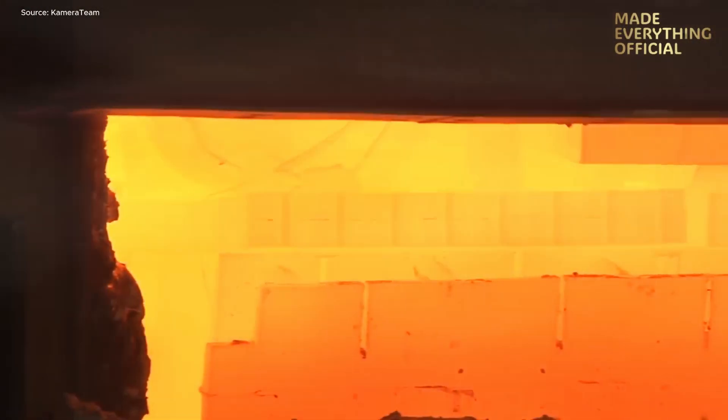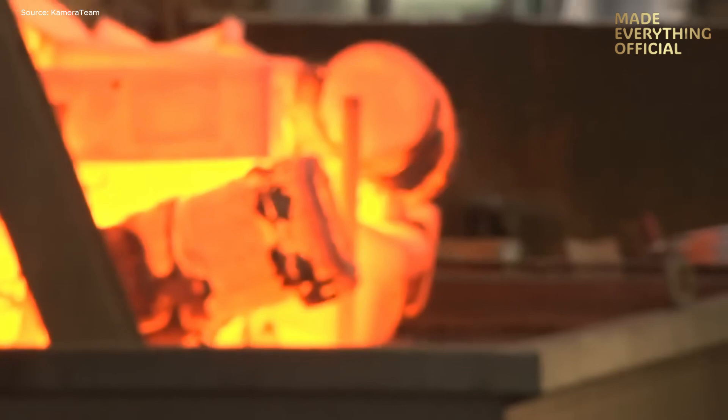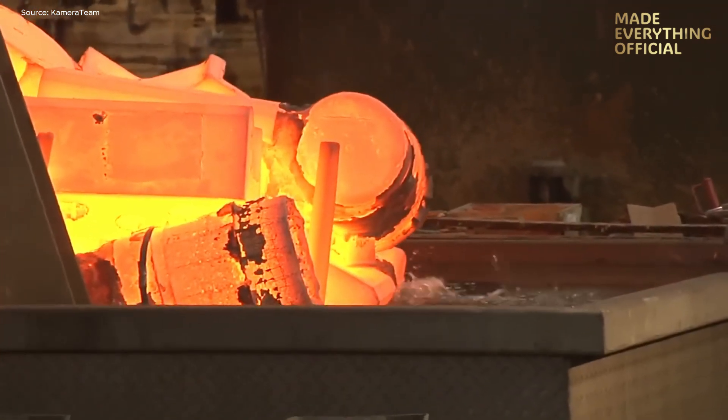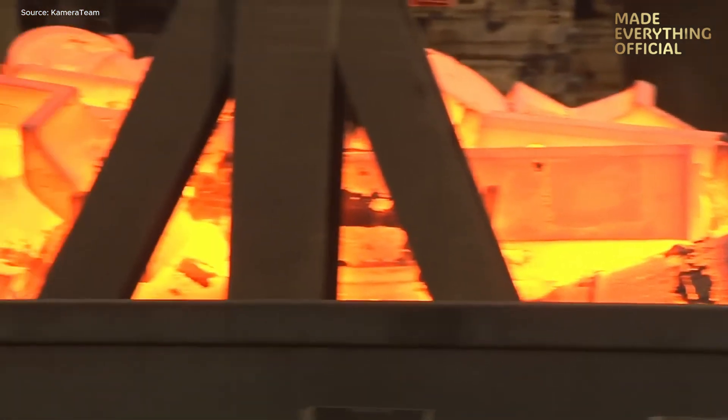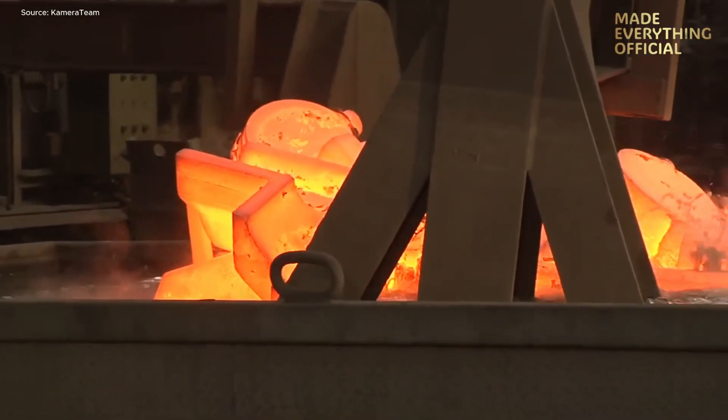After casting, the cooling and shakeout process begins. The solidified parts are separated from the molds, cleaned, and sent through heat treatment ovens. Quenching and tempering create the required microstructure — hardness, toughness, and durability tailored for each component's mission.